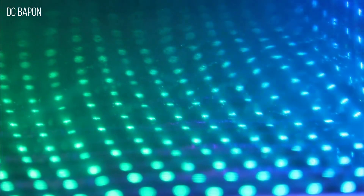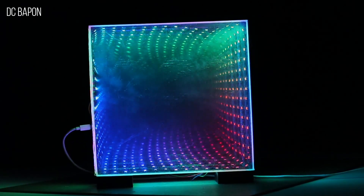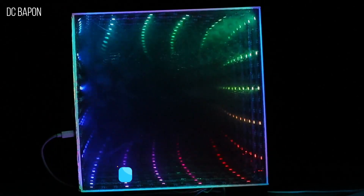Hello guys, today in this video I want to try to make a cool gadget. This gadget is an infinity mirror and the lighting effect of this gadget is outstanding. I hope you will definitely enjoy this video, and this video is sponsored by JLCPCB — I will talk about that later.